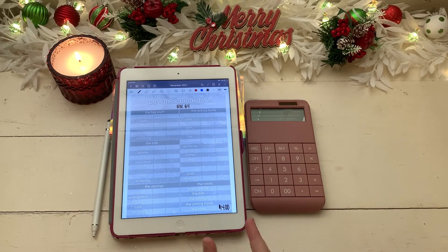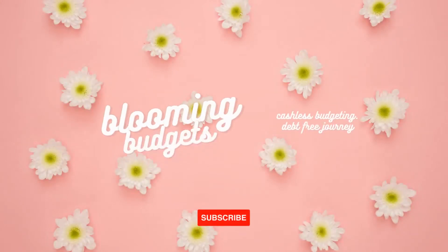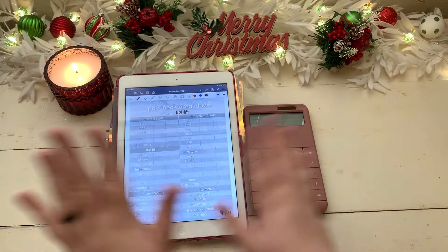Hello beautiful flowers and welcome to today's video. In this video we are going to be doing a budget with me for my fourth paycheck of November, so stick around and let's get right into the video.